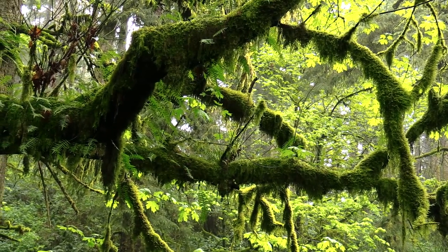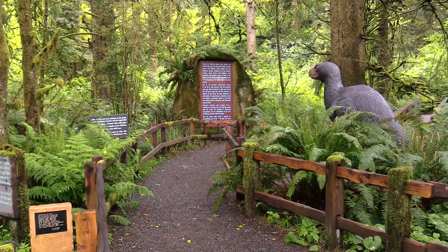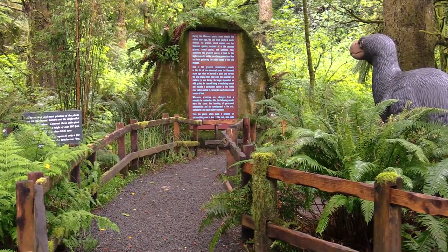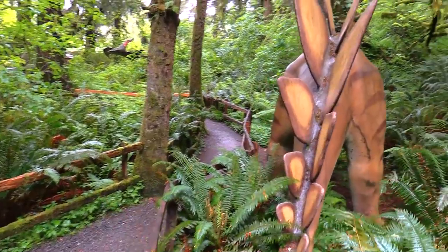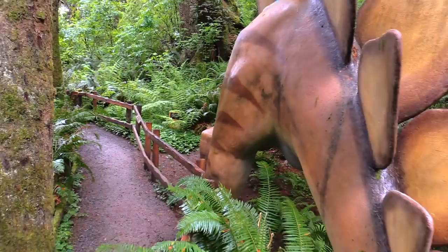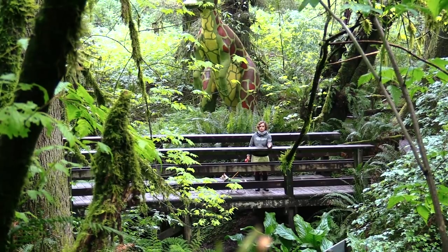The reason this is a rainforest is because it gets six to ten feet of rain per year, so these plants are monstrous. You can read about the plants — it's an easy, short walk. If you're interested in the dinosaurs, it's so educational. These are life-size replicas of dinosaurs that roamed the earth over 70 million years ago.